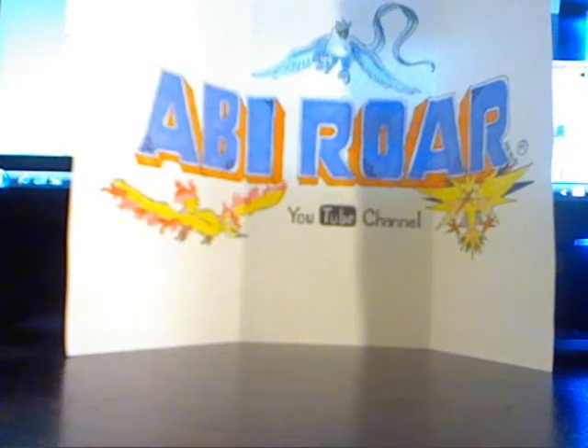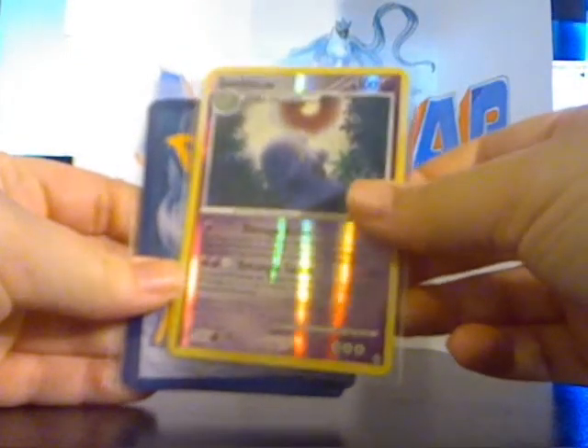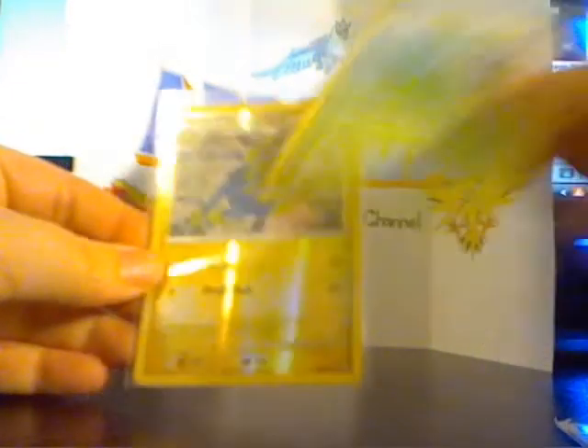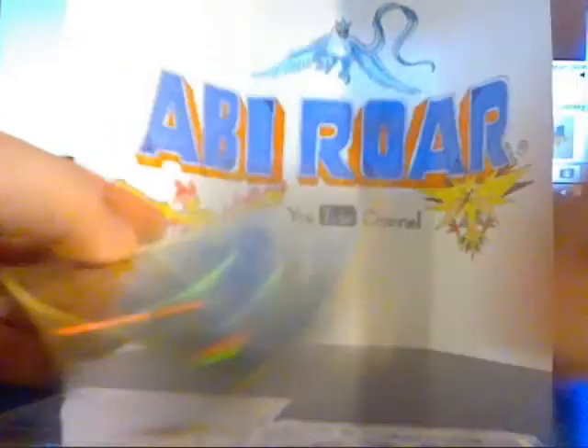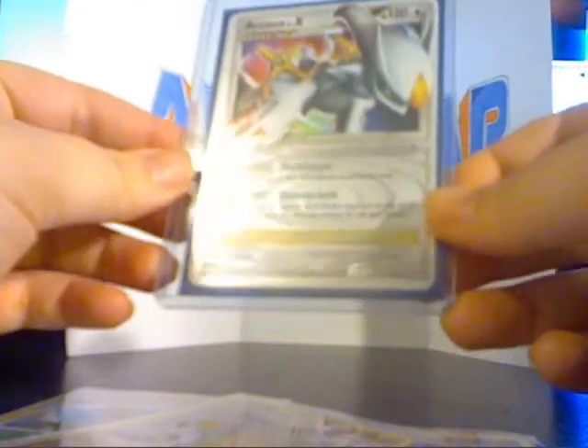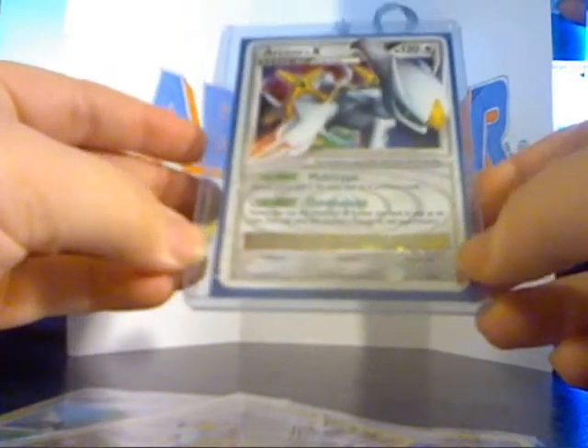Let's open this up. Got a Swalot Reverse Holo, Sceptile number 30, and a Manectric Reverse Holo, and then our main trade was for RCS Level X number 94.